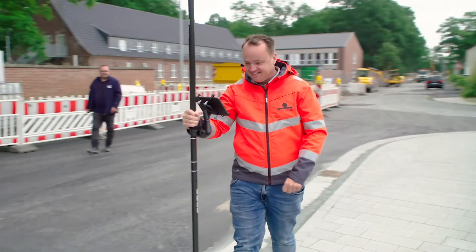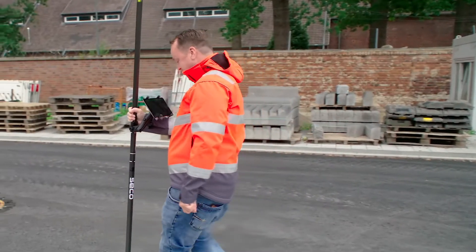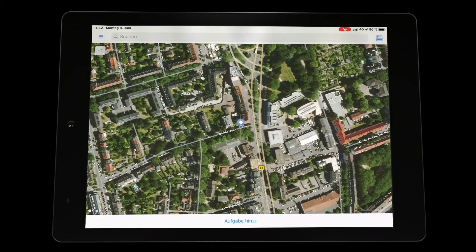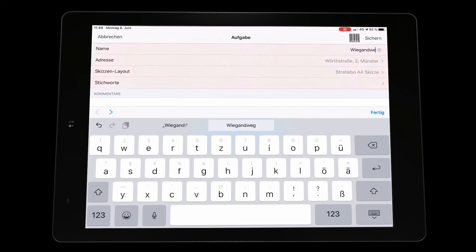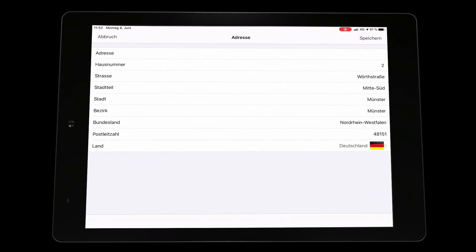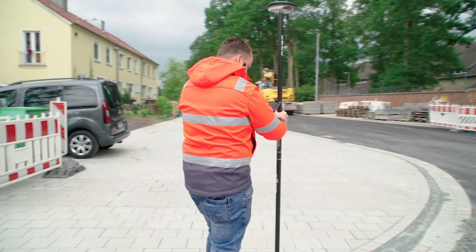The app is easy to operate. For absolute positioning, the GNSS rod can be coupled to the measuring smartphone or tablet. When starting the app, the current location on the map is selected. First, a task is created for which an ID must be given. If necessary, the address can be selected manually and a comment can be added.